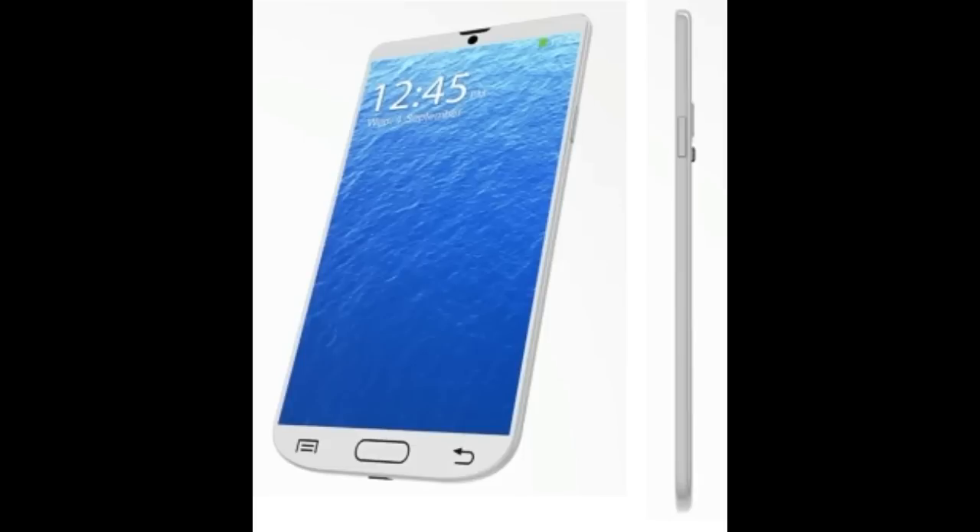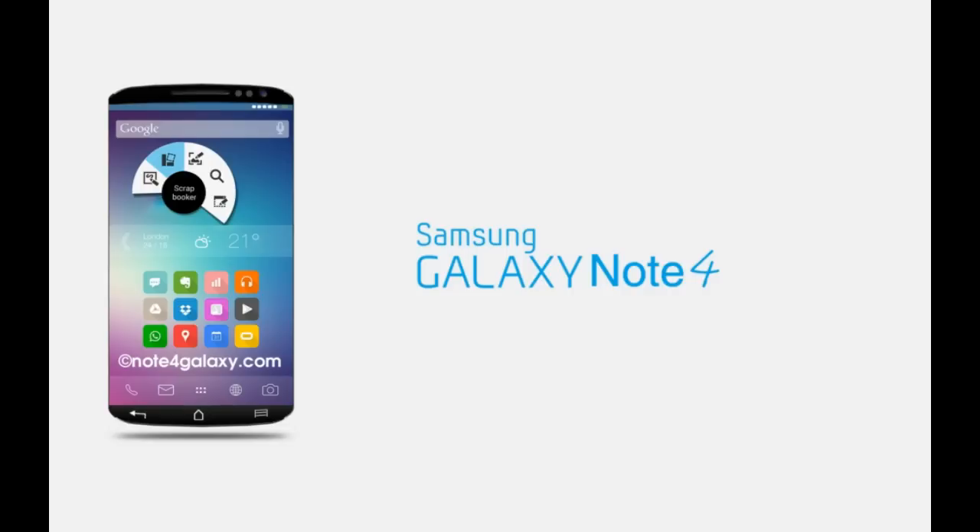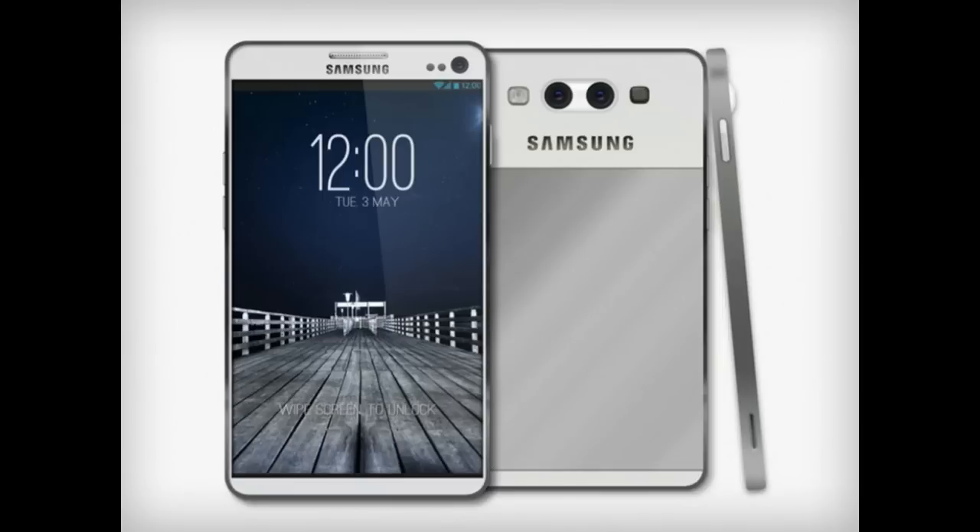The Samsung Galaxy Note 4 is also expected to get a 25.7 megapixel camera, a big jump from the 13 megapixel camera of the current processor. Even the new Galaxy S5 has only a 16 megapixel camera. This camera is likely to feature optical image stabilization, a feature missing from Samsung phones like the Galaxy Note 3 and Galaxy S5. The next top Samsung phablet will also be able to record 4K ultra-high quality videos.